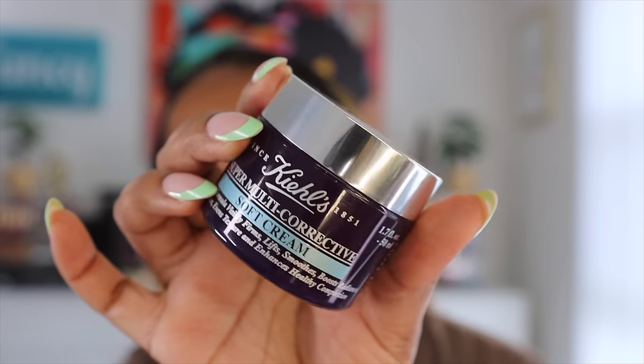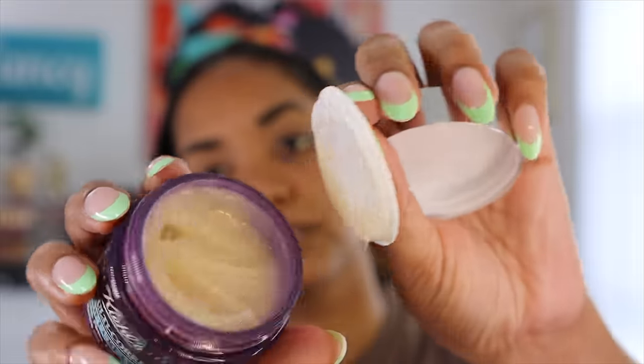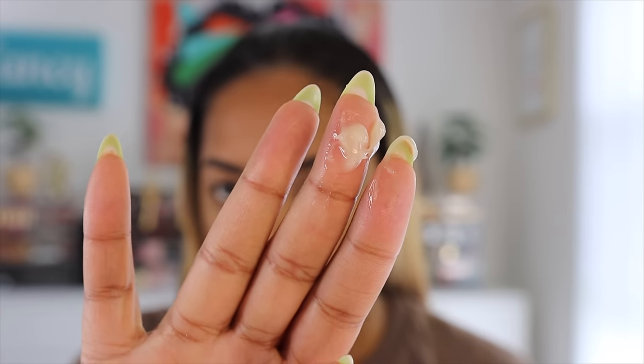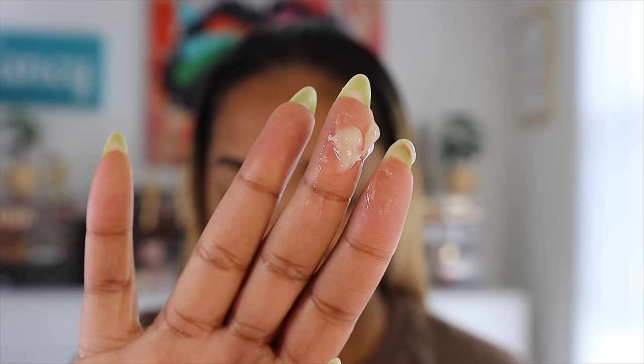For moisturizer, let's start out with this one from Kiehl's — this is their Super Multi-Corrective Soft Cream, which they describe as a summertime moisturizer. It says it visibly firms, lifts, smooths skin's texture, boosts radiance, improves elasticity, reduces lines and wrinkles, and evens skin tone. It's a lightweight cream that's perfect for summer-proof makeup and minimizes excess oil for a shine-free finish. That sounds exactly like what I need — I have oily skin and I'm always looking for a lightweight moisturizer.